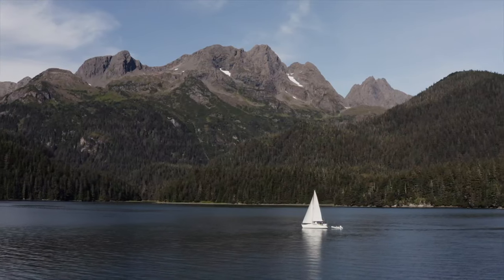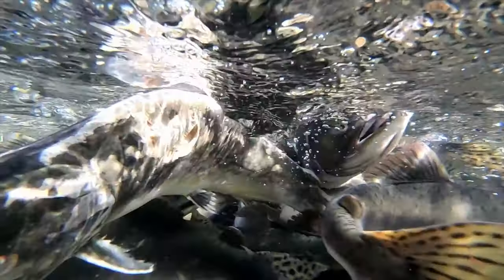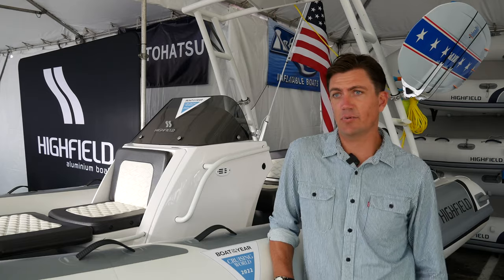We call ourselves a floating production company. The Adventure Locker lives on board a sailboat and we explore amazing stories from the places that we anchor. One of the reasons why we decided to go with a bigger boat is we use it as our production vehicle.